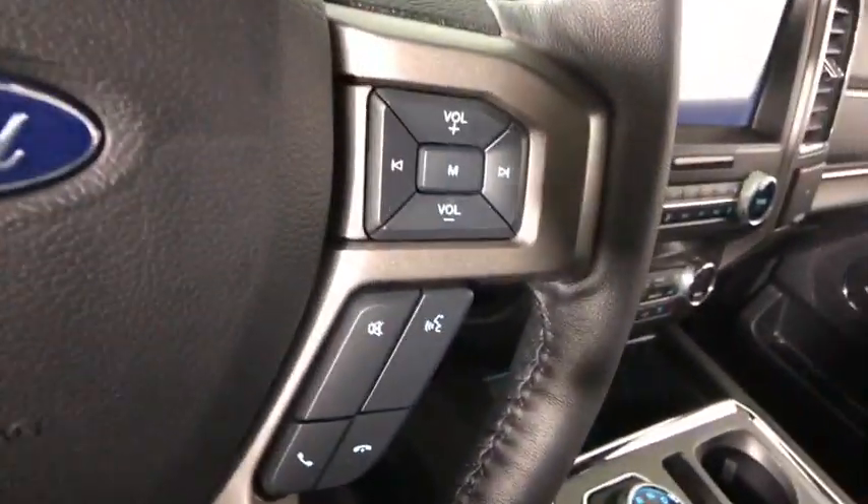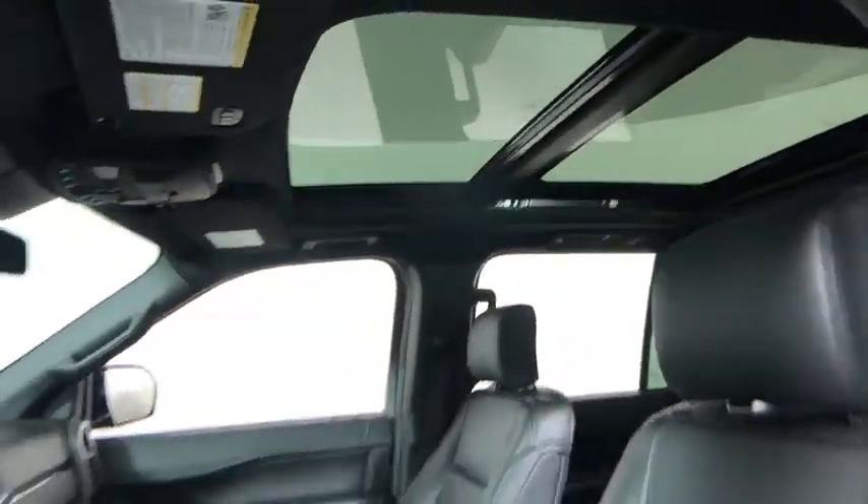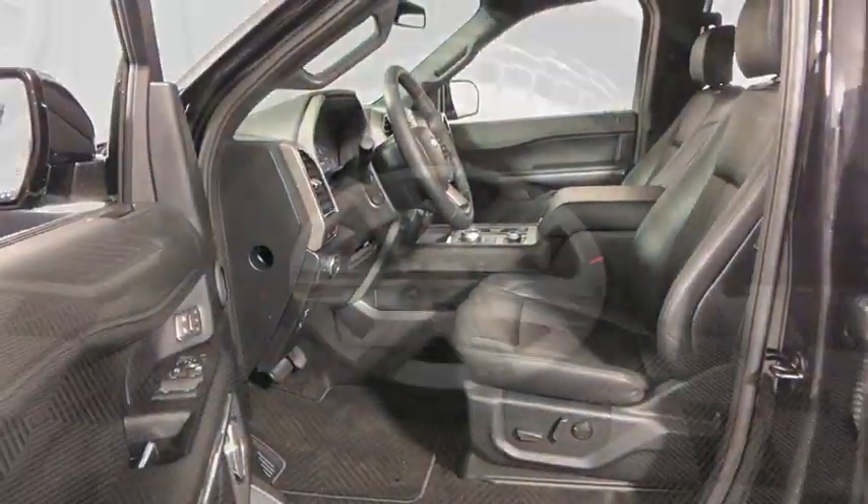Here are some of this vehicle's great options: remote start, traction control, dual airbags, leather-wrapped steering wheel, alloy wheels, power steering, four-wheel disc brakes, universal garage door opener.